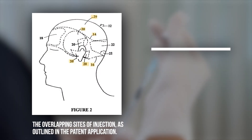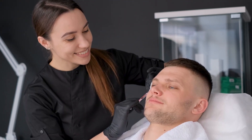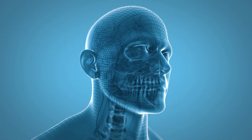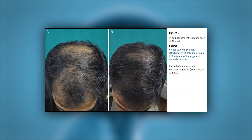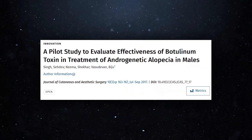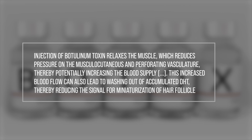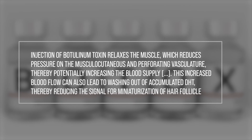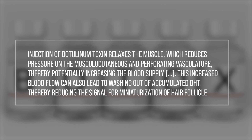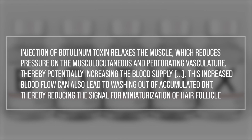An equally exciting development involves muscle-relaxing injections into the scalp perimeter muscles. These injections cause flaccid paralysis of the muscles holding the scalp in place, meaning the muscles go limp and the downward tension on the scalp is reduced. With tension decreased, the blood vessels can once again properly supply the balding areas, resulting in an impressive amount of regrowth achievable in as little as one or two sessions. According to the study authors, injections of botulinum toxin relax the muscle, reducing pressure on the musculocutaneous and perforating vasculature, thereby potentially increasing blood supply and washing out accumulated DHT, reducing the signal for miniaturization of hair follicles.